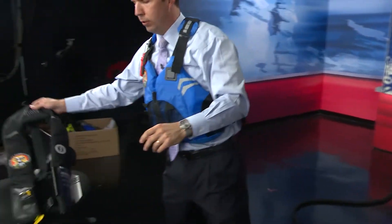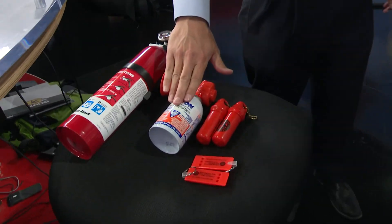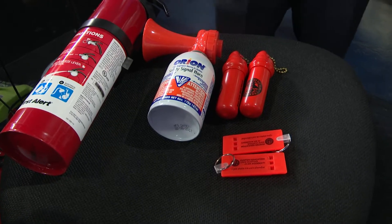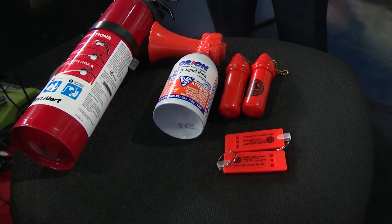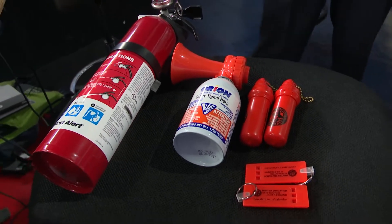You brought a couple other items here to talk about. We've covered the storage container and the whistle. This is a signal horn — talk about the importance of something like this. That's another example of a sound-producing device for emergency situations on the water. If you're stuck out there or need assistance, blast it — it's going to draw a lot of attention and alert other boaters and rescue crews so they can come help you.